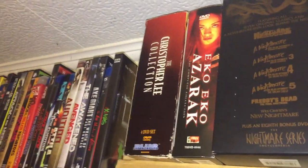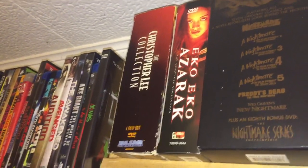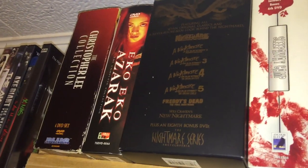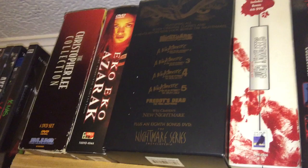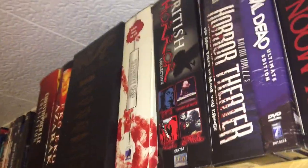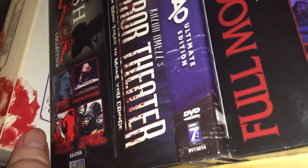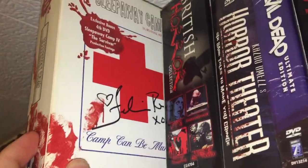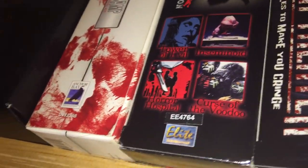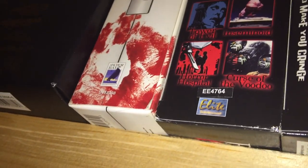We have the Christopher Lee box set collection which I found at a pawn shop for super cheap. The Iko Azerok Tokyo Shock box set of those three movies. The big Nightmare on Elm Street box set which I love — my wife bought that for me when we were dating. The Sleepaway Camp set, this is the Full Cross edition. We have British Horror which has the Towering Evil and Seminoid, Curse of the Voodoo and Horror Hospital.